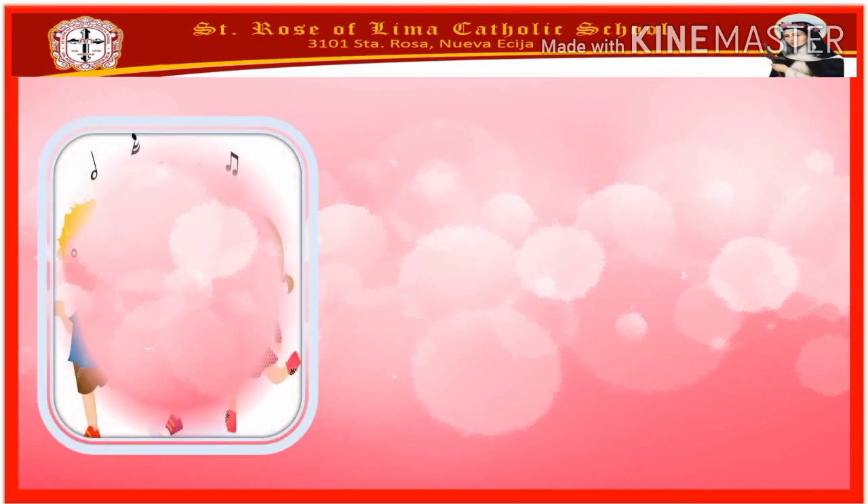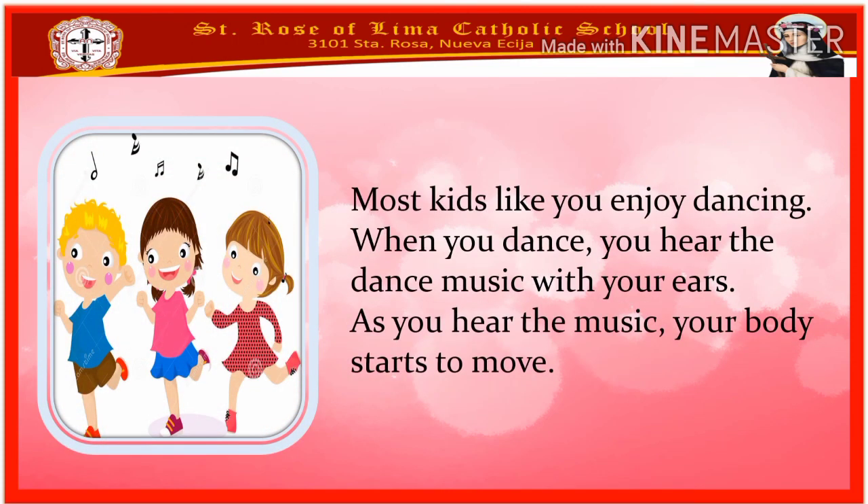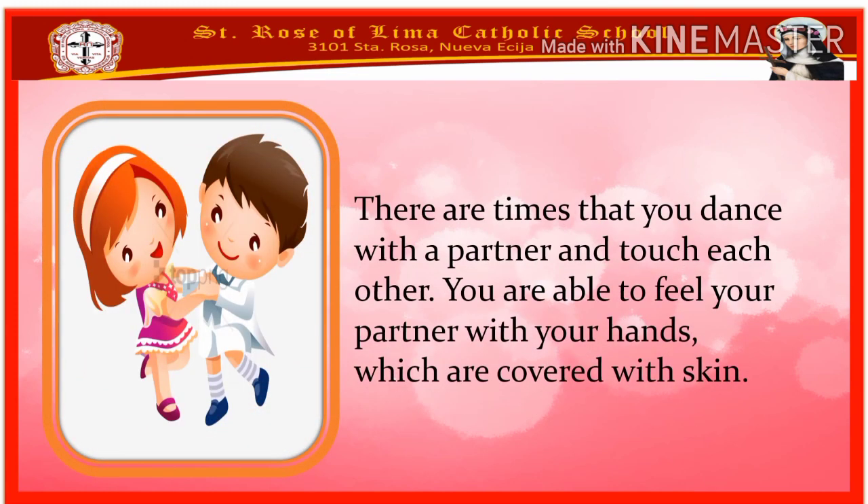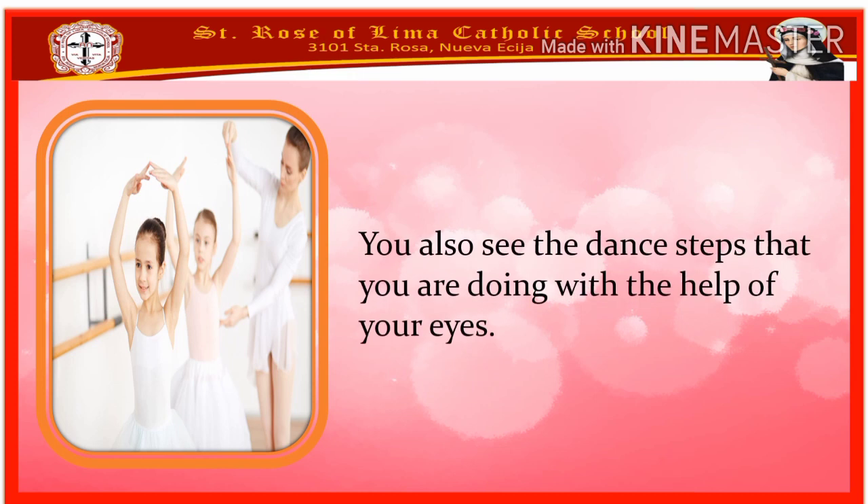The next activity is dancing. Most kids like you enjoy dancing. When you dance, you hear the dance music with your ears. As you hear the music, your body starts to move. There are times that you dance with a partner and touch each other. You are able to feel your partner with your hands, which are covered with skin. Lastly, you also see the steps that you are doing with the help of your eyes.